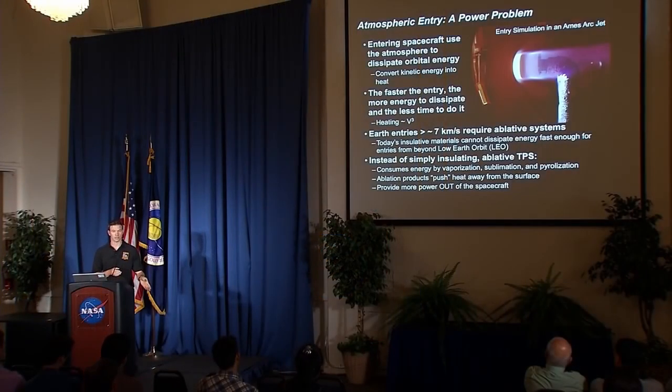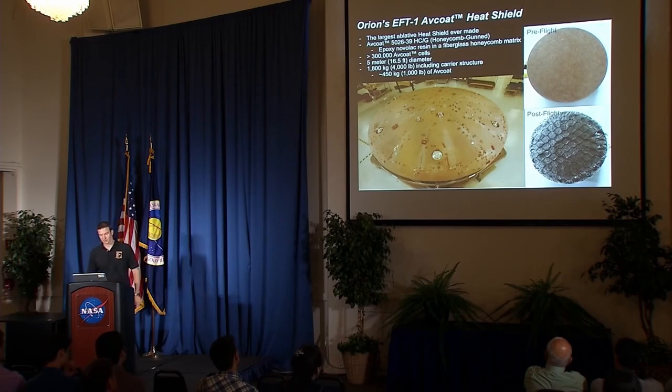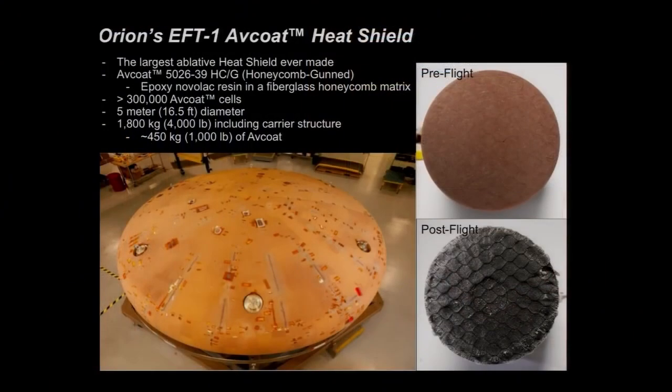What ablative systems are really doing, if you think about it on a broader scale, is providing power out of the spacecraft during entry — instead of soaking all that energy in through an insulative technique, they're actually ejecting power out. So that's ablation in a nutshell. Now let's get into the Orion system specifically. For the EFT-1 flight test, this is a picture of the heat shield right before the paint went on, shown in the lower left.